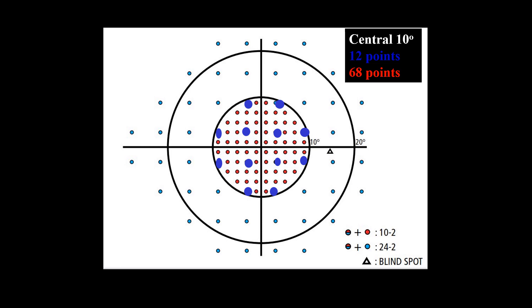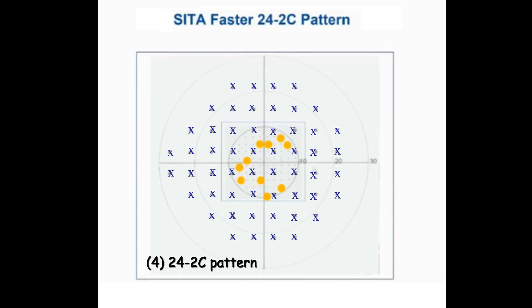The central 10 degrees in the case of the 24-2 are tested with 12 points, and in the case of the 10-2 are tested by 68 points. Glaucoma damage may appear at locations not detectable by the 24-2. In the new 24-2C, the classic 6-degrees-apart locations in the central 10 degrees are replaced by new locations vulnerable to glaucoma damage, shown here in orange color.